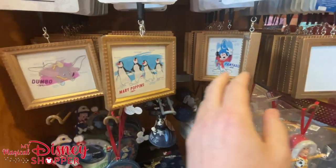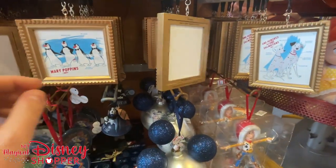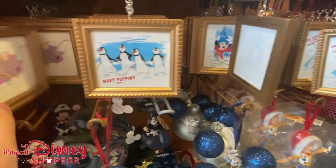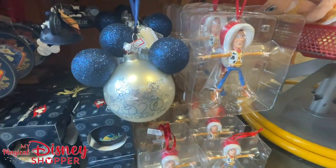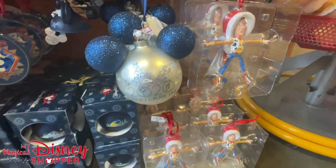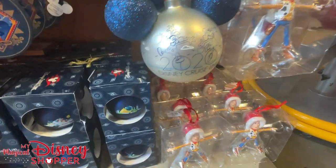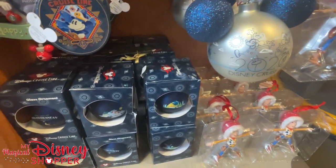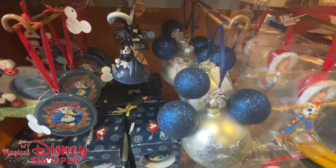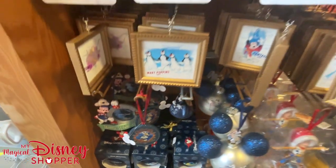We've got a whole bunch of ink and paint frames still — Mickey, 101 Dalmatians, Mary Poppins, and Dumbo going for $4.99. Down below we have Woody, who was $22.99 in the parks but he's $5.99 here. And down below, more of those glass bulbs. Over by the plushes, we've got Yoda for $12.99, Gabby Gabby for $12.99, some vintage Mickey and Minnie for $12.99, and Pluto as well.